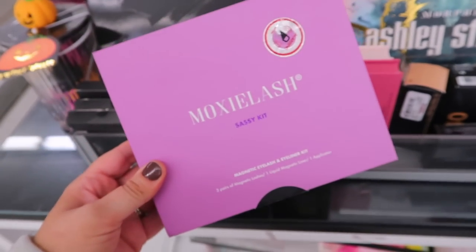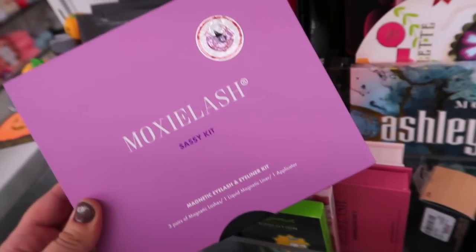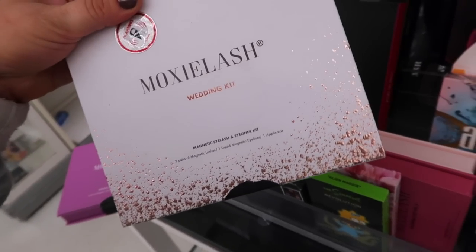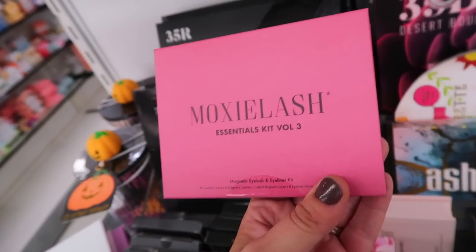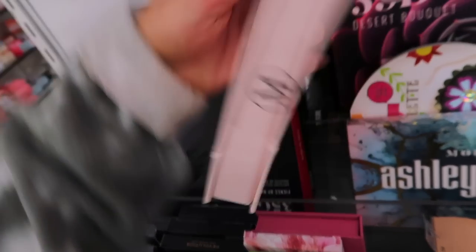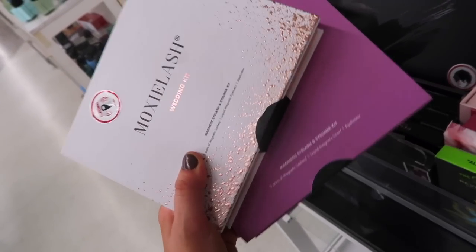I also just found a bunch of lashes from Moxie Lash, which I'm pretty sure is pretty expensive. They make magnetic lashes. They have the Sassy Kit with three pairs, a liner and an applicator for $19.99 — pretty good, about the same price as Velour and Glamnetic. They also have the Wedding Kit, which I might have to pick up. And then some Essentials Kit sets with one lash and eyeliner for $14 — definitely a better deal to get the big sets. I had to pick up a couple of these because I love my magnetic lashes for filming especially.